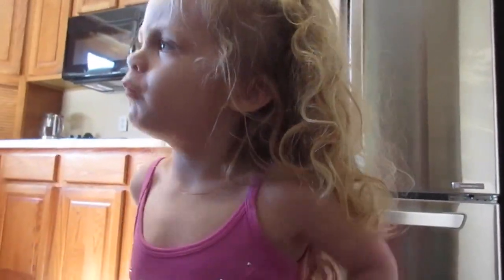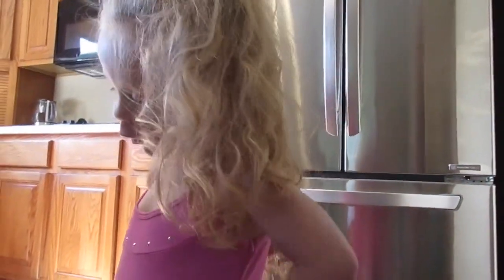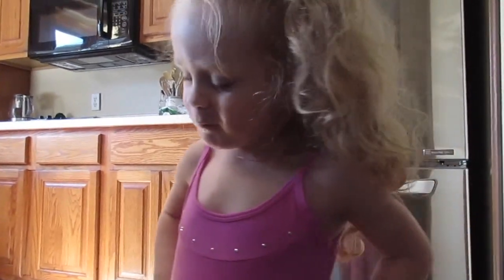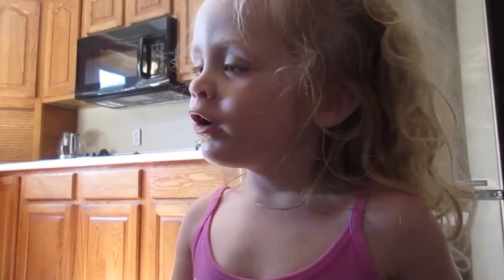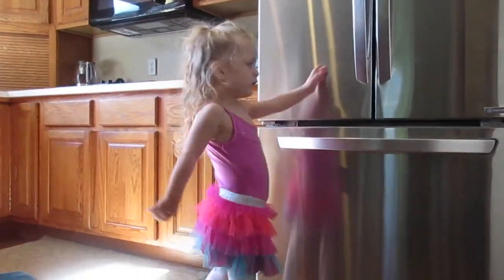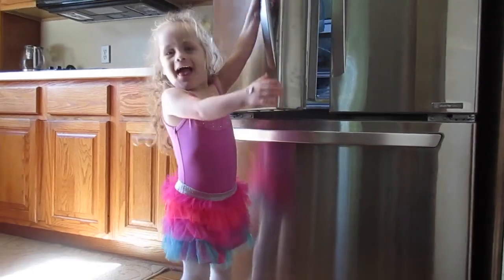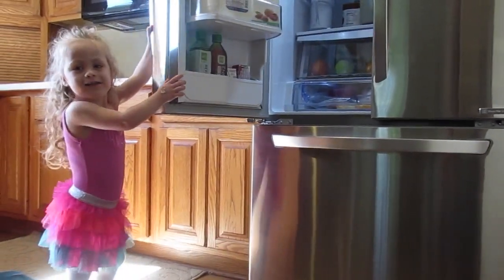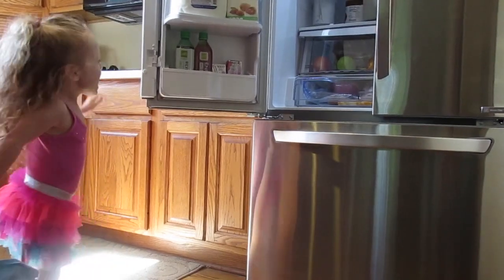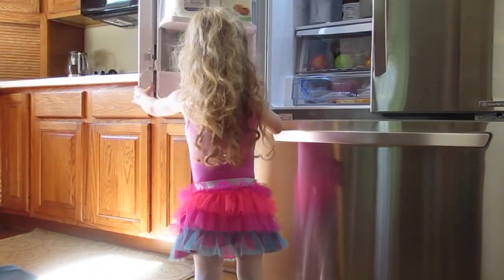Natalie is in a very bossy mood today. She was telling me how things were going at Costco and the people checking us out were laughing at her. She can now open the refrigerator all by herself — she's almost four, and it's starting to show!